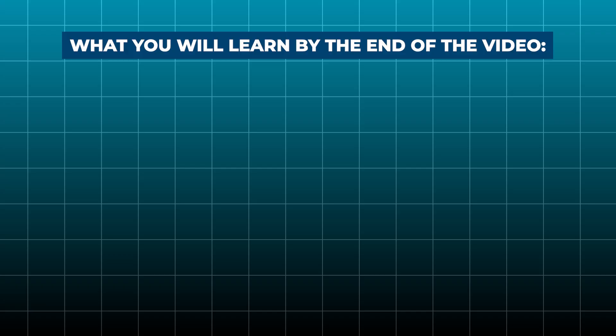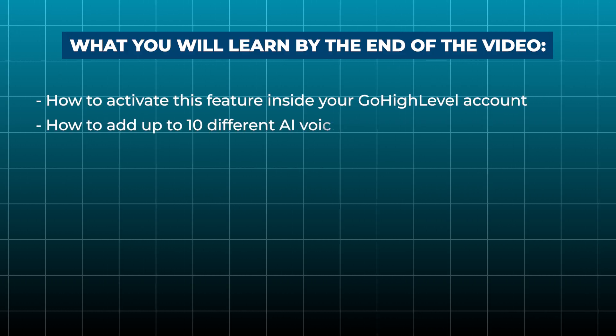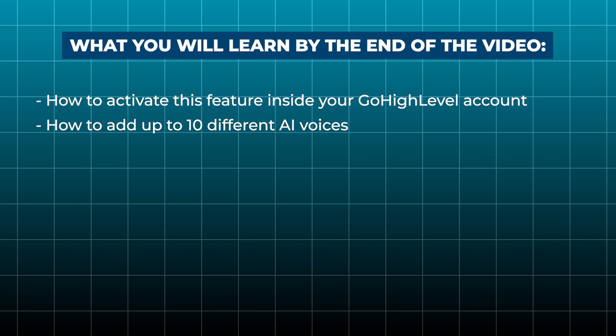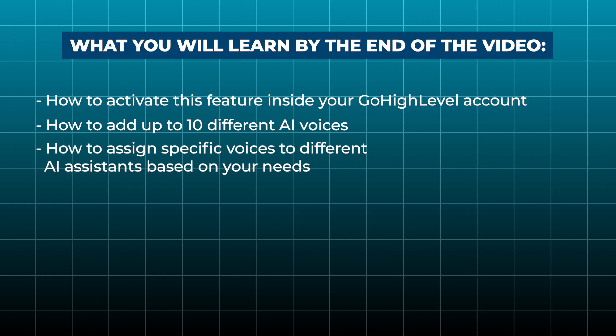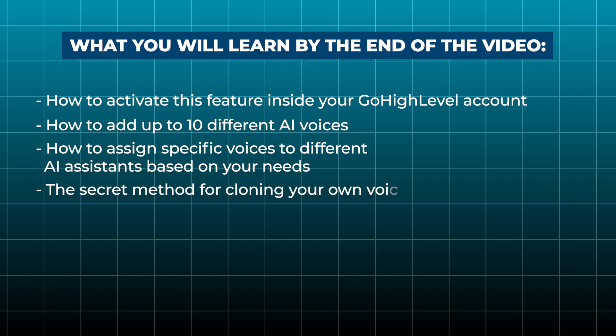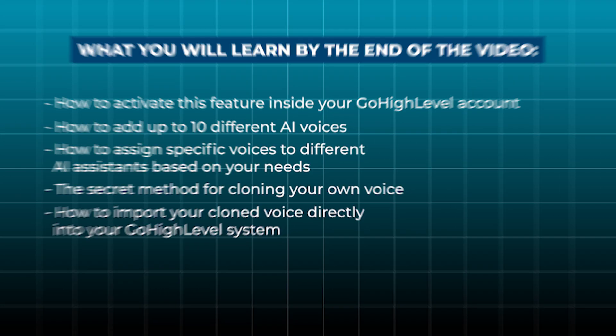By the end of this video, you'll know exactly how to activate this feature in your High Level account, how to add and manage up to 10 different voices, how to assign specific voices to different AI assistants based on your needs, and the secret method for cloning your own voice and importing it directly into your system.